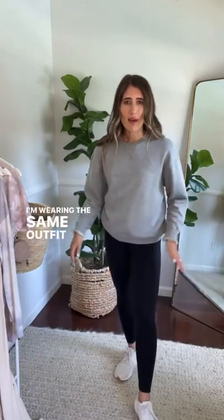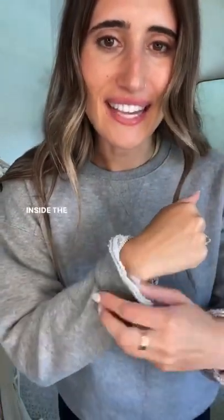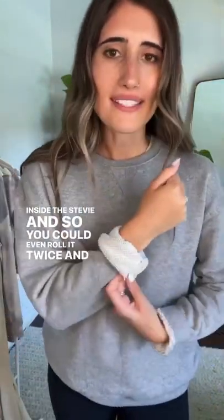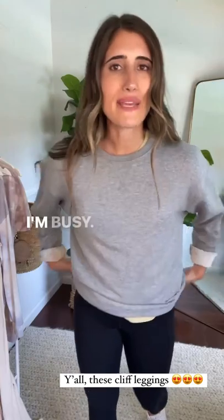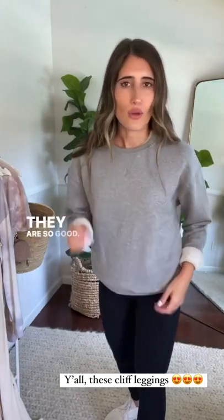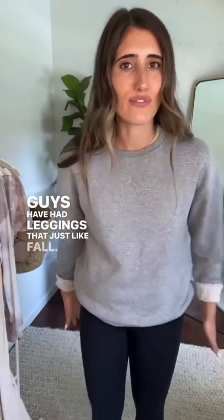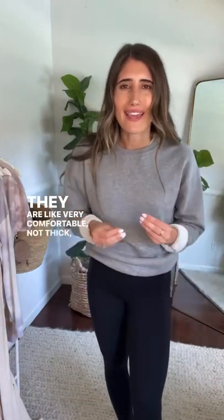I wanted to show you the Stevie pulled over — I'm wearing the same outfit with the Cliff leggings. Something fun is the knit material inside the Stevie; you can even roll it twice and have a really fun contrast going on. This is a really easy, comfortable look for running errands. I need to take a moment to talk about these leggings — they are so good. They don't fall down, they stay up high. The Cliffs are very comfortable, not too thick, just so easy.